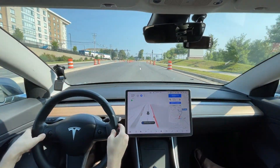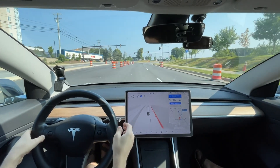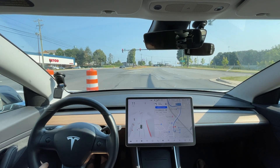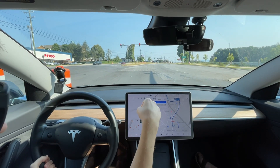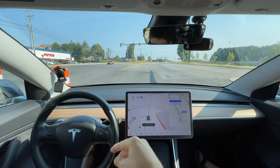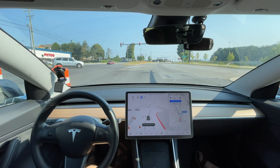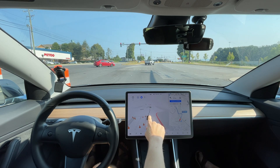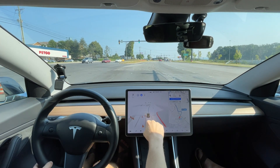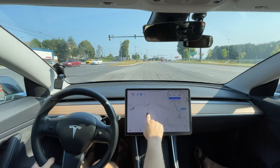That was a good lane change — I was more aggressive. It could have made that yellow light, but my preference is to have stopped. I'm gonna press the camera button so you can see. There are no lines up ahead, but considering that, it's not too bad — and then all of a sudden it straightens out when it starts going. That's weird.